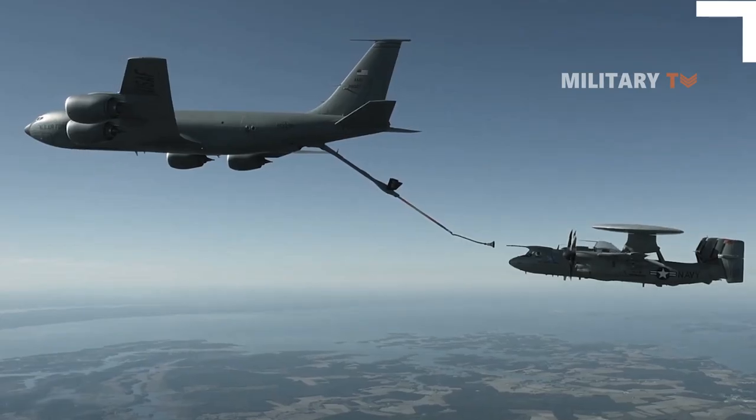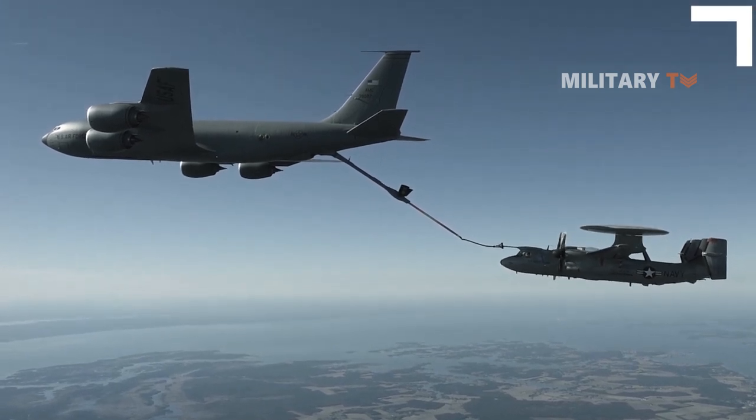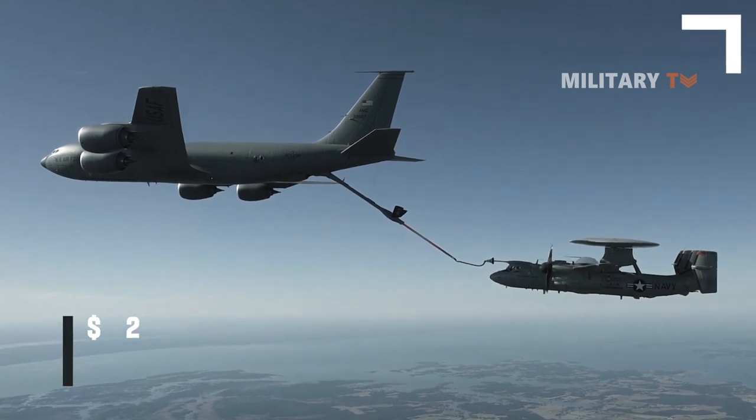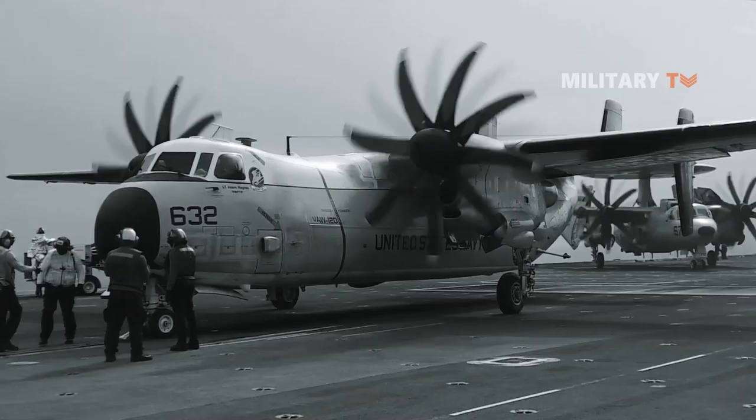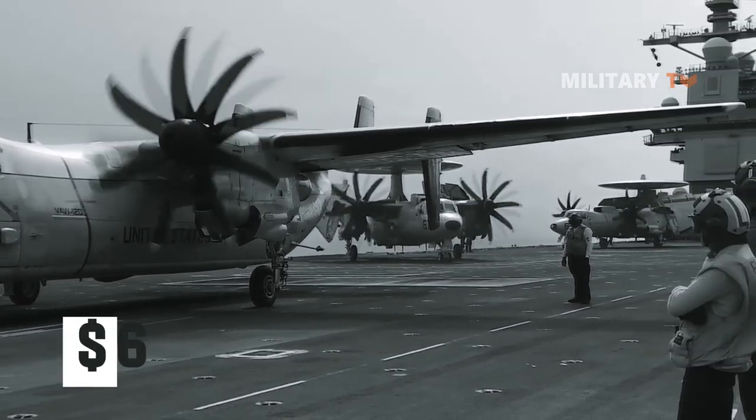The refueling upgrade will begin on the 46th plane, out of 75 planned, which is intended for delivery in late 2020, costing an additional $2 million per aircraft. The Navy plans to retrofit the feature on all prior Hawkeyes for $6 million per plane.